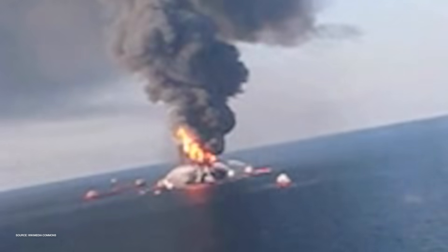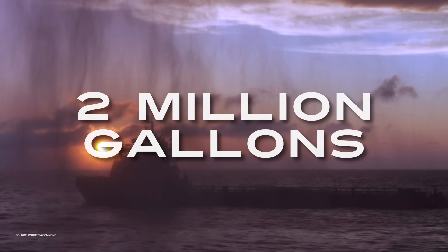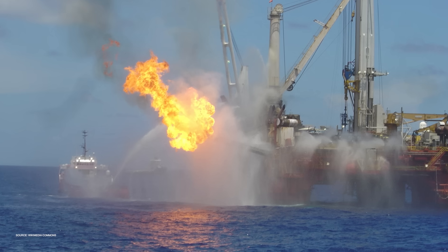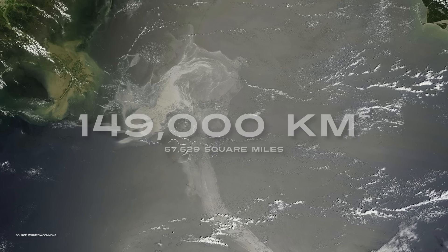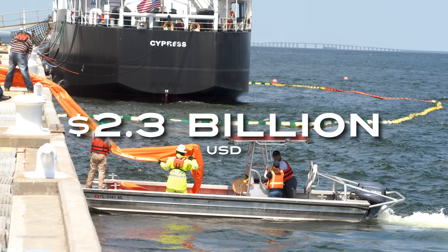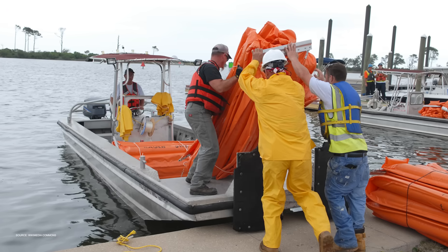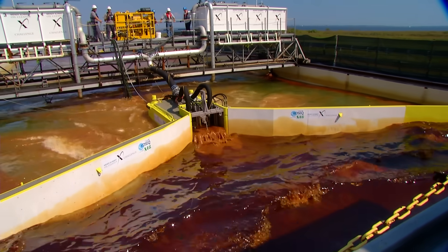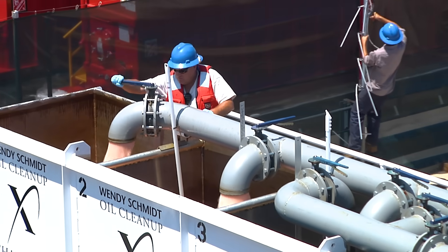When the Deepwater Horizon oil rig exploded in 2010, the resulting spill of nearly 2 million gallons of oil devastated the Gulf of Mexico. The oil slick extended across 149,000 square kilometers of ocean, killing more than 2,500 marine mammals and costing $2.3 billion in industry output. In the aftermath, XPRIZE decided to launch the Wendy Schmidt Oil Cleanup X Challenge to innovate technology to remove seawater surface oil.